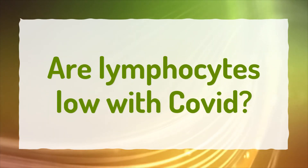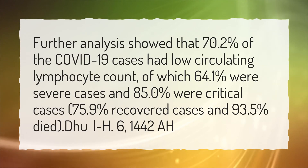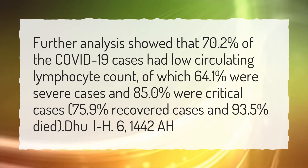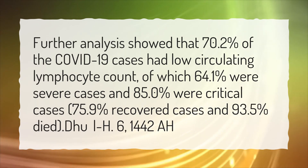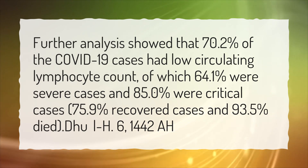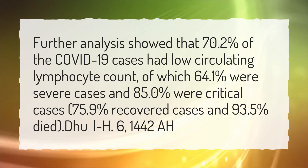Are lymphocytes low with COVID? Further analysis showed that 70.2% of COVID-19 cases had low circulating lymphocyte count, of which 64.1% were severe cases and 85.0% were critical cases, 75.9% recovered cases, and 93.5% died.